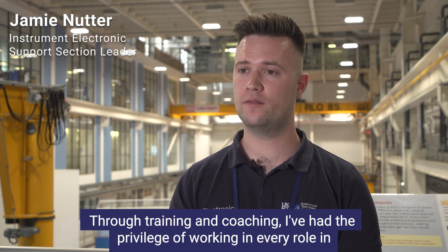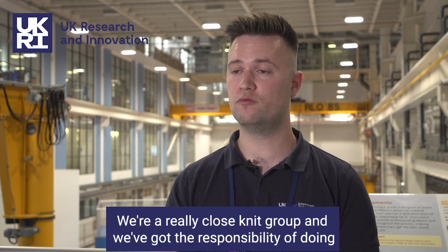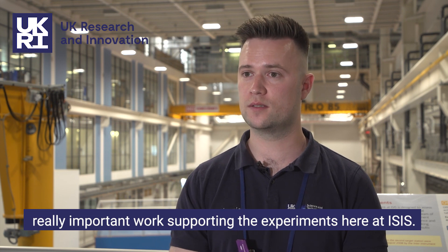Through training and coaching I've had the privilege of working in every role in the electronic support section over the last ten years. We're a really close-knit group and we've got the responsibility of doing really important work supporting the experiments here at ISIS.